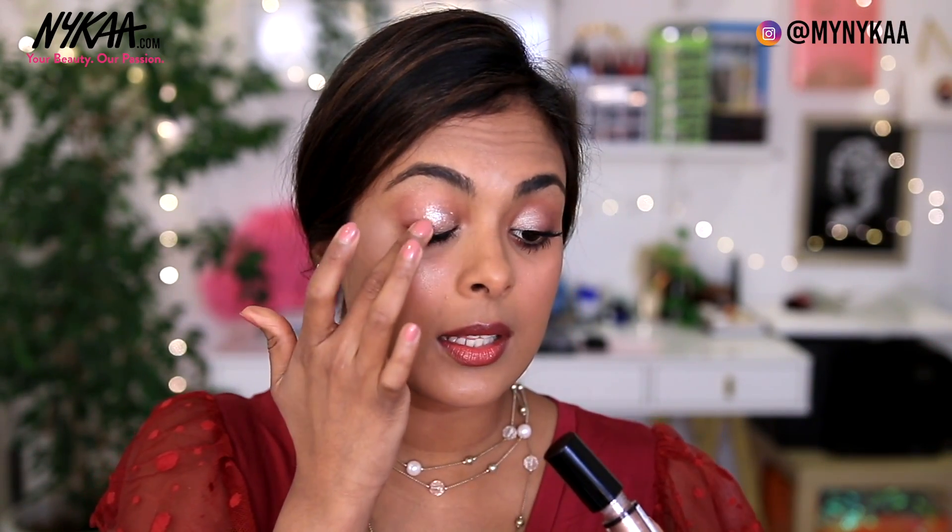I'm going to stop at the halfway mark, and then with my finger just tap in that edge to blend it in. Oh my goodness, do you see that? It's absolutely stunning.